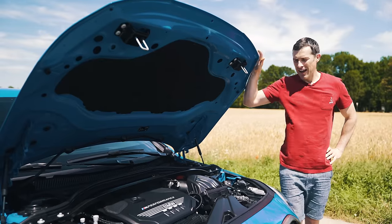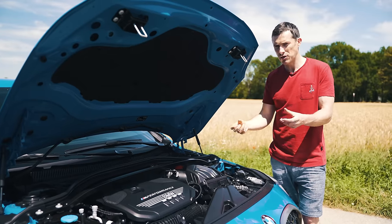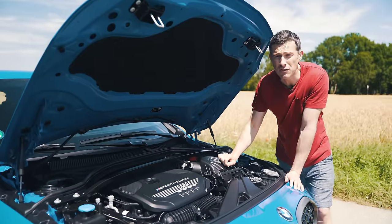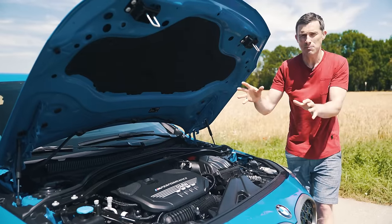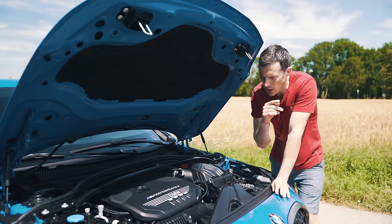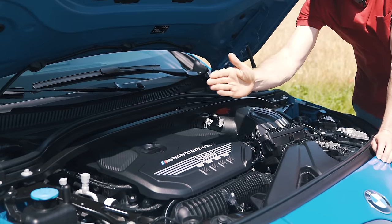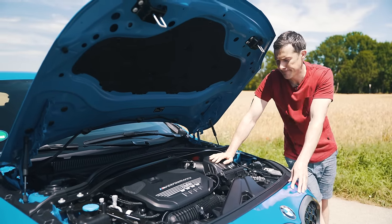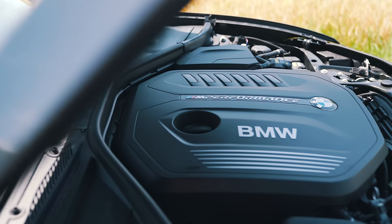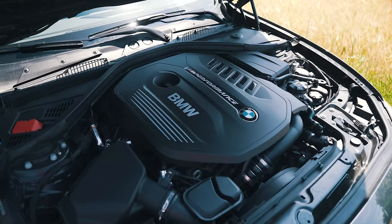This M135i has a version of BMW's 2-litre four-cylinder turbo, but the M division have breathed on it, so it's got a bigger turbo and some strengthened internals. It produces 306 horsepower and 450 newton-metres of torque, which is pretty impressive. In fact, this is the most powerful four-cylinder BMW has ever put in a production car. One thing to note is that it's mounted transversely and in front of the front axle, which is very Audi.